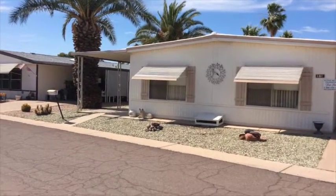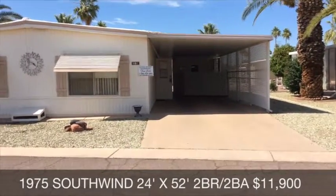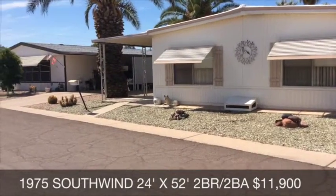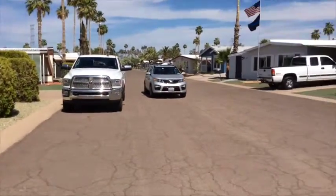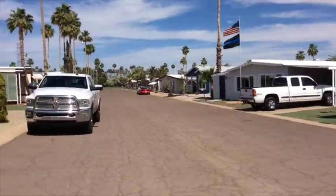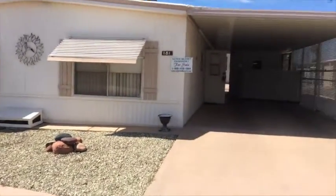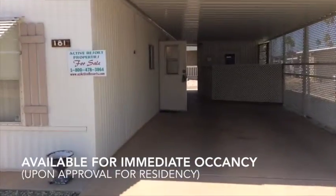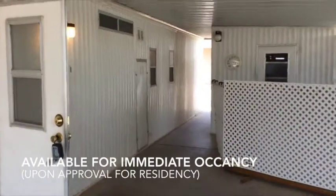Good afternoon ladies and gentlemen. Today we are back in the Highlands at Brentwood looking at this 1975 two-bedroom, two-bath Southwind. This is a 24 by 52. The gentleman that was living here just moved into an independent care place, so he's all moved out. This is available for immediate possession and just a really cute place. It's over 100 degrees today — a pretty hot deal on a hot day.